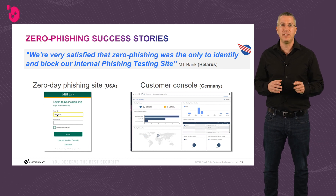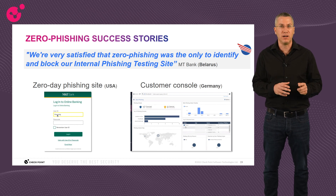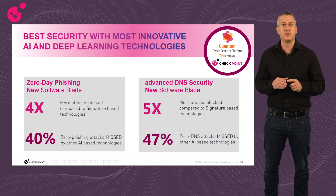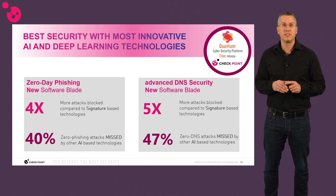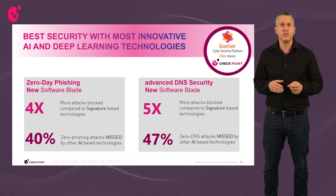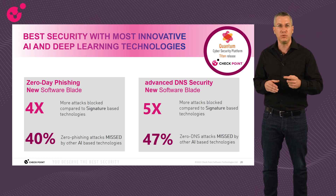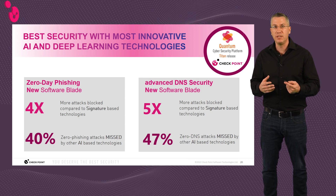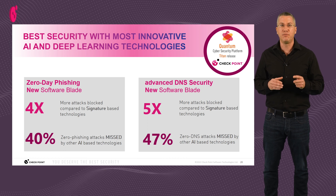Visibility is key for any new threat prevention capability we release. Therefore, we insist on dedicated dashboards for monitoring and showcasing security value. Statistics based on tens of thousands of zero-day samples from ThreatCloud: compared to traditional signature-based solutions like PhishTank and URLScan, zero-phishing showed 4x improvement, and the advanced DNS engines for DGA and DNS tunneling showed 5x improvement in detection. Against AI-claiming vendors like Fortinet and Palo Alto, we detected 40% more zero-day phishing samples and 47% more DNS attacks.